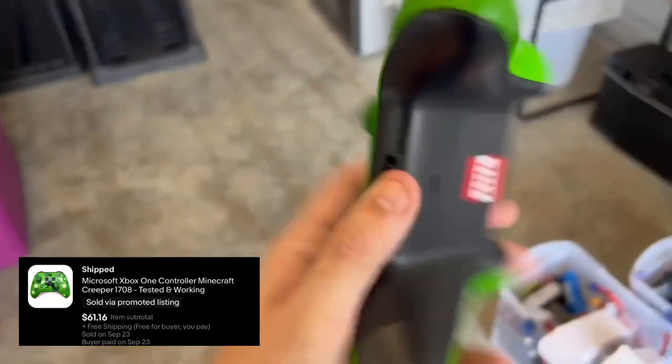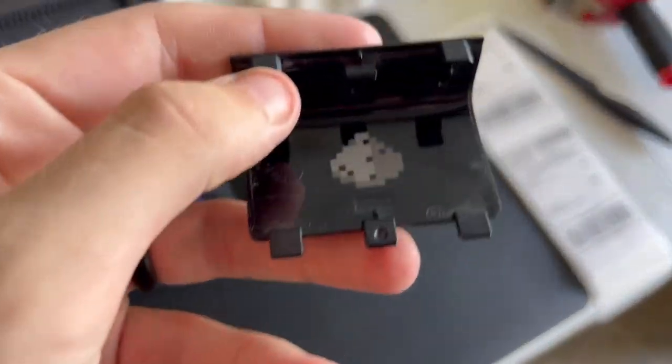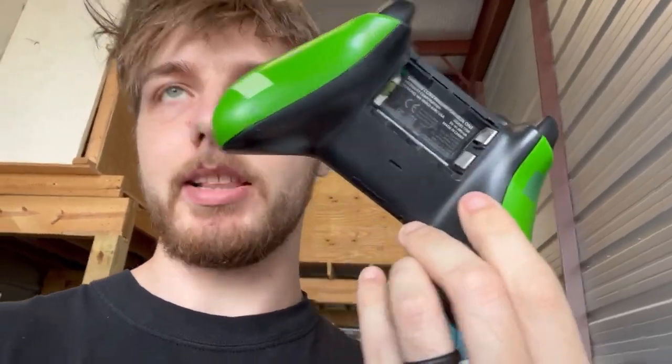Got the Xbox One Creeper controller with a really awesome back — I think the inside is a gunpowder design. Really, really cool. This one sold for $61. These limited edition controllers always do really well, especially if they're in good shape and have unique backs, like the Minecraft pig one has the pig's tail on the back. The Call of Duty Advanced Warfare ones especially — if you have international shipping on, people will buy them internationally and pay $35 plus shipping just for the controller.